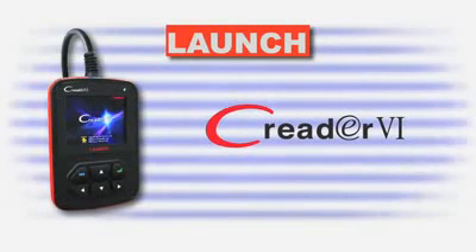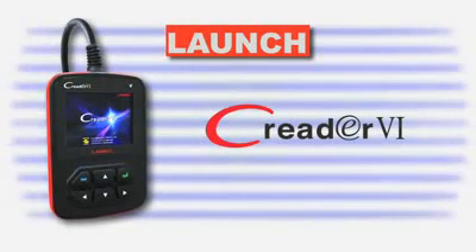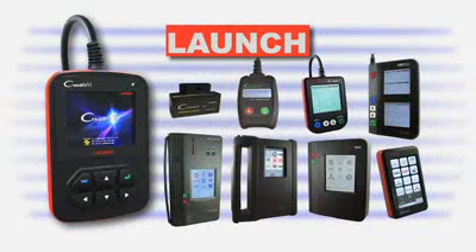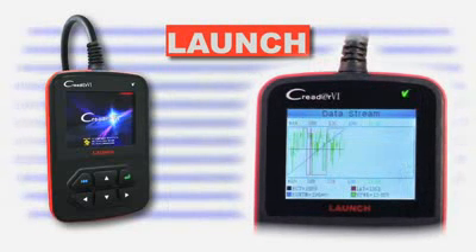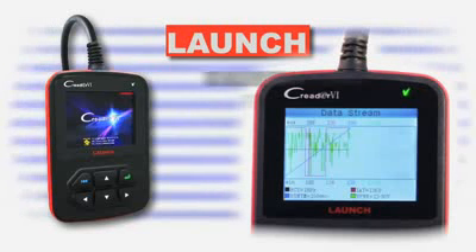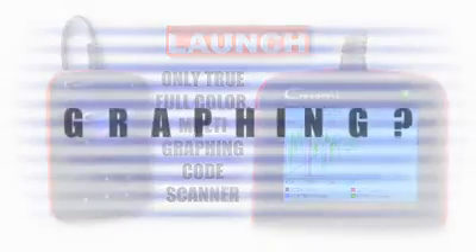To call the latest code scanner from Launch merely a code scanner would be underestimating the C-Reader 6, the latest in a line of award-winning automotive diagnostic tools from Launch. Packing features usually found in professional scan tools costing hundreds, if not thousands of dollars more, the C-Reader 6 impresses by being the only true full-color multi-graphing code scanner in the market today.